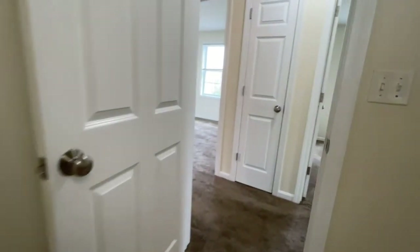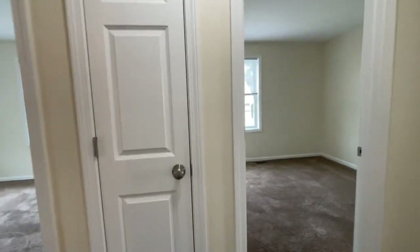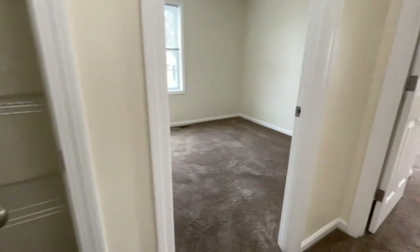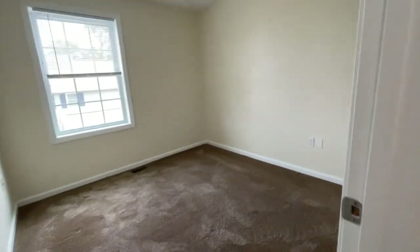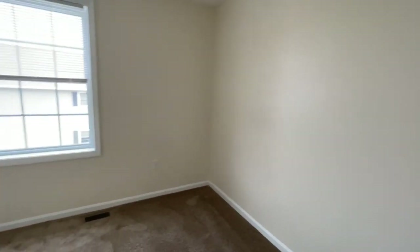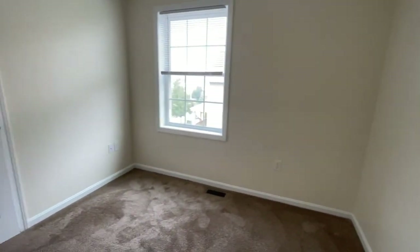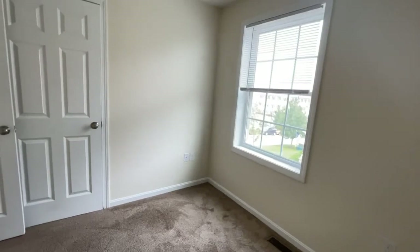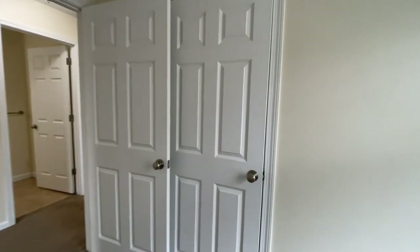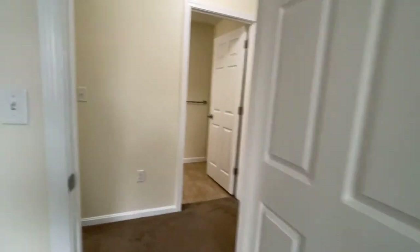Just across the hall, we have another linen closet in your hallway. And yet another bedroom — you can fit a double bed and a night table, with a beautiful window and a nice deep closet with extra storage.